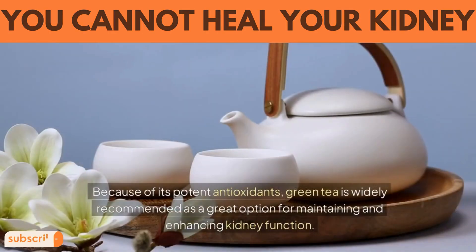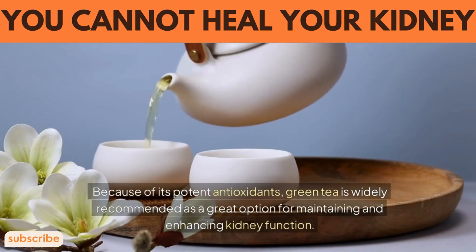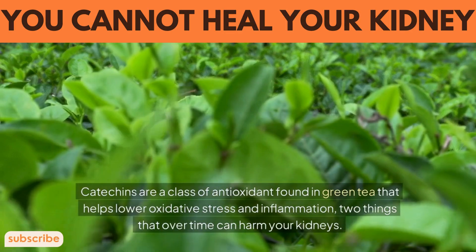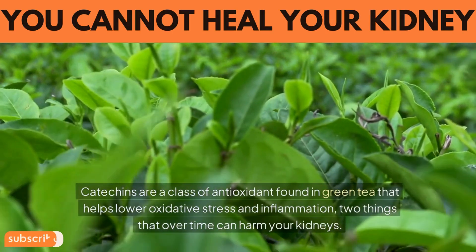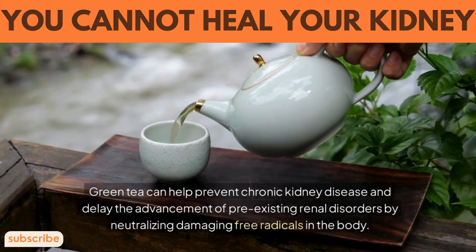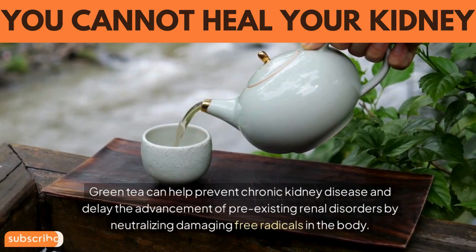6. Green tea. Because of its potent antioxidants, green tea is widely recommended as a great option for maintaining and enhancing kidney function. Catechins are a class of antioxidant found in green tea that help lower oxidative stress and inflammation — things that over time can harm your kidneys. Green tea can help prevent chronic kidney disease and delay the advancement of pre-existing renal disorders by neutralizing damaging free radicals in the body.